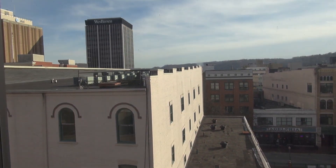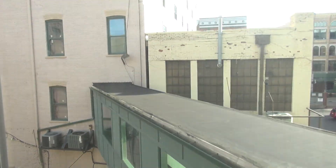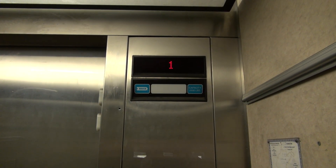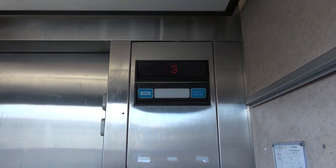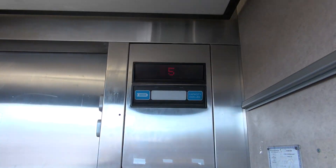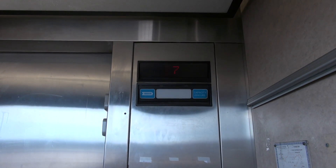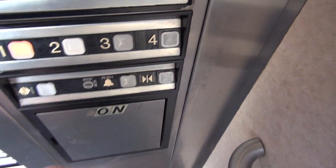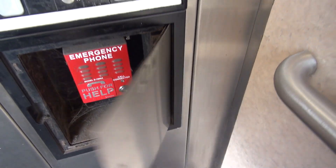I remember coming here a long time ago. Similar thing at the market. I don't know what that is on that panel. Very dusty phone box.